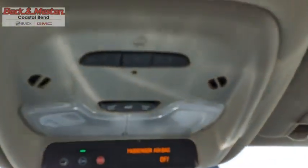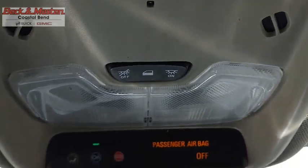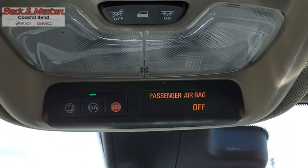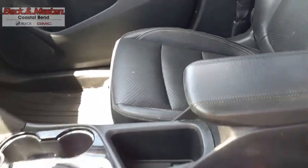The Buick Encore GX provides plenty of space and functionality with its compact SUV body. The Encore GX also provides plenty of safety features and a wide variety of options that you can upgrade to. This beauty will make even your house keys jealous. Drive it today.